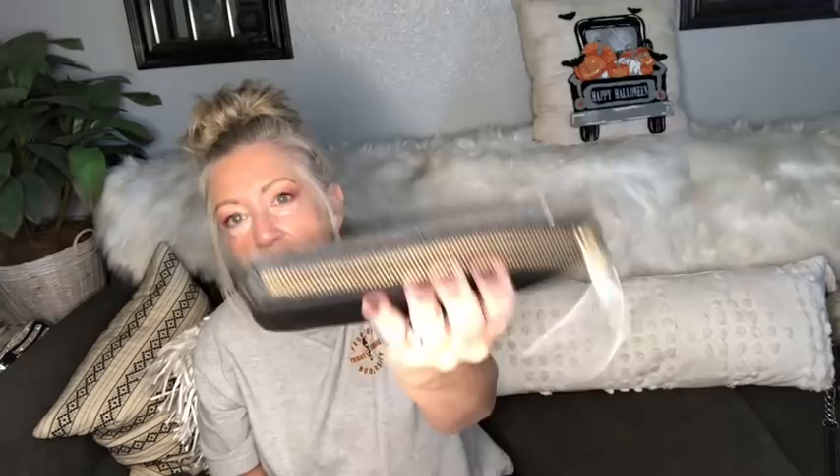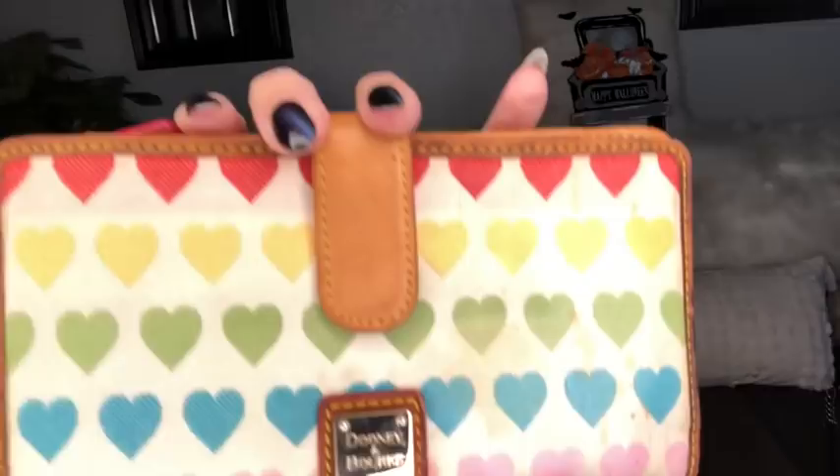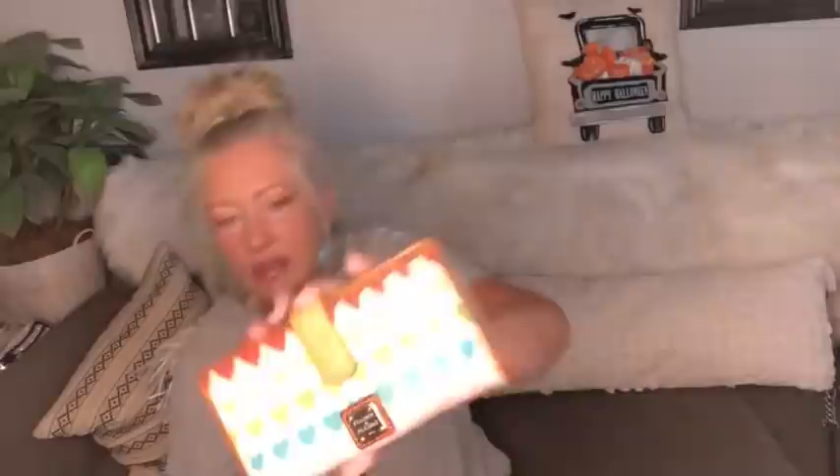This little cutie is a Dunian Burke heart wallet with vachetta leather trim and a denim-style fabric — it's the real deal. Inside there's a pocket, card slots, an ID slot, and a zip-around area in the back with a center divider. It's got a little spot right here on the heart front as well.